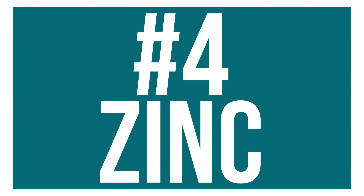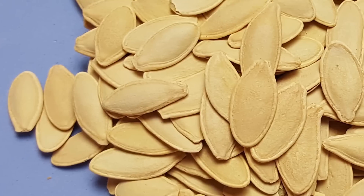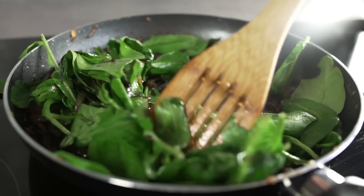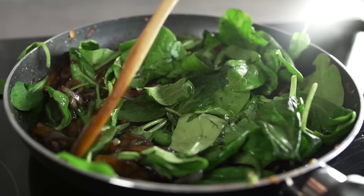Then we have zinc. You can get zinc in a lot of different seeds and nuts, but namely pumpkin seeds — that's usually my go-to. We also have eggs and fish. One of the big ones for zinc is spinach, but you have to remember to heat it — cook it. Raw spinach has a high amount of oxalates which will chelate minerals. Cook your spinach so you can actually absorb the minerals out of it.